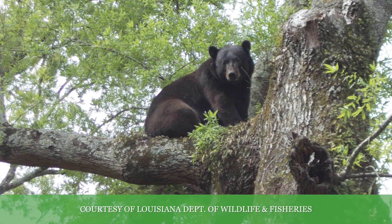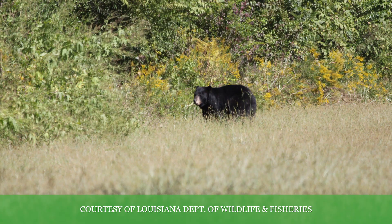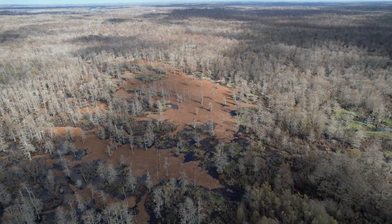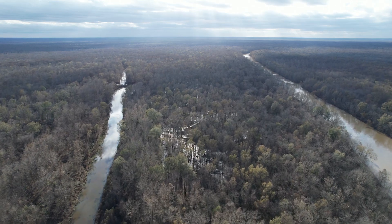One of the most famous is the Louisiana black bear. When the black bear was at its lowest numbers and put on the endangered species list, this basin was the place where the last remaining ones were. They have now been removed from the endangered species list.